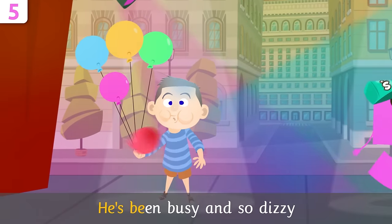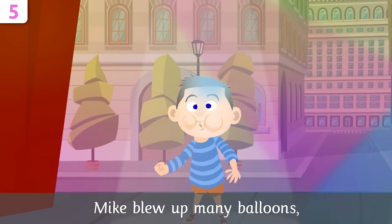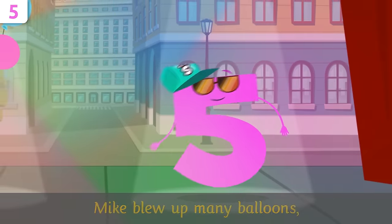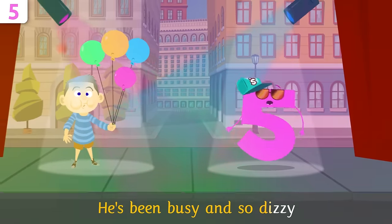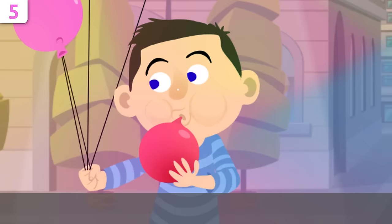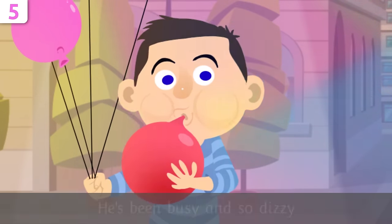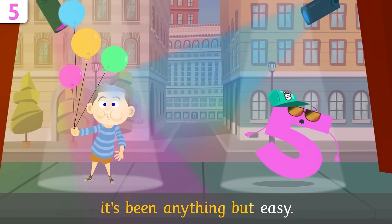Mike flew up many balloons — these five took him five afternoons. He's been busy and so dizzy, it's been anything but easy!